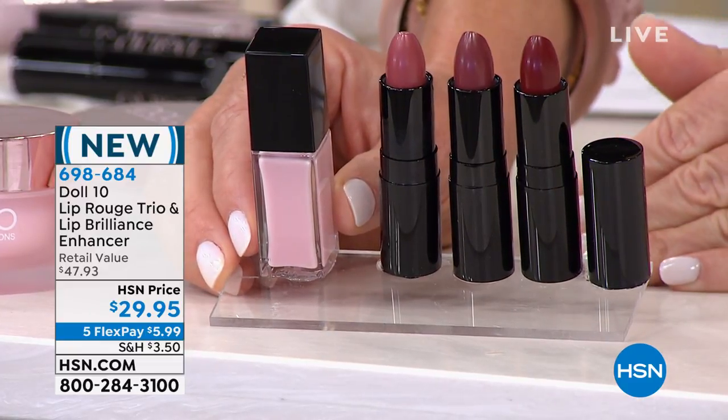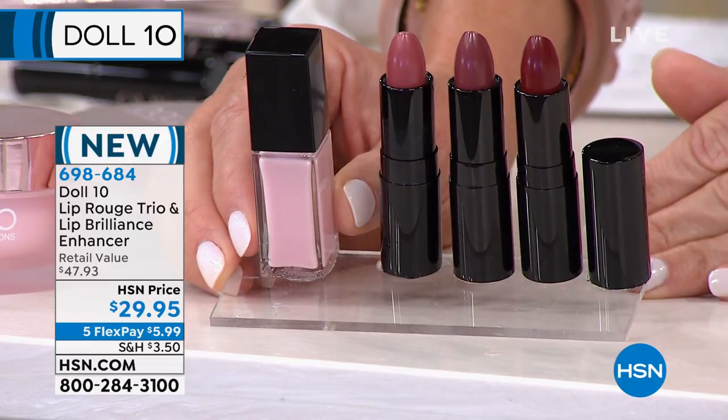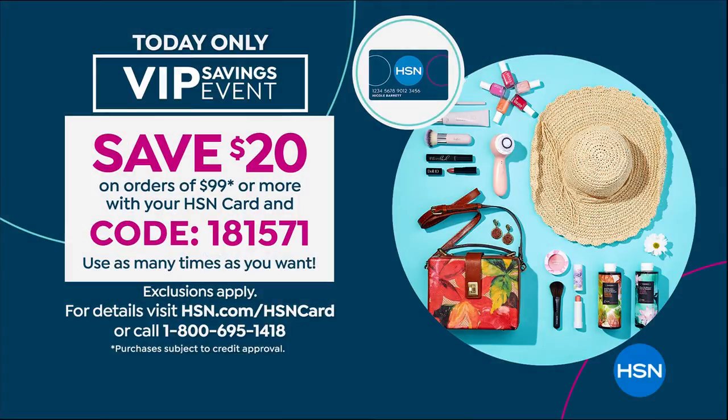If you spend $99 today with your HSN card, you can take $20 off by using code 181571. It's a big VIP savings event. If you don't have the card, open one up — you can save $20 off your very first purchase. It's an amazing way to shop with us here at HSN.